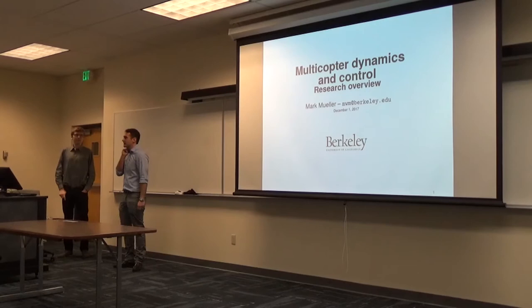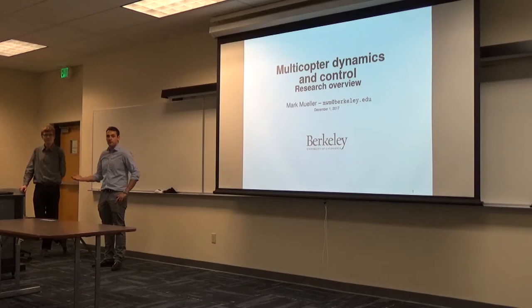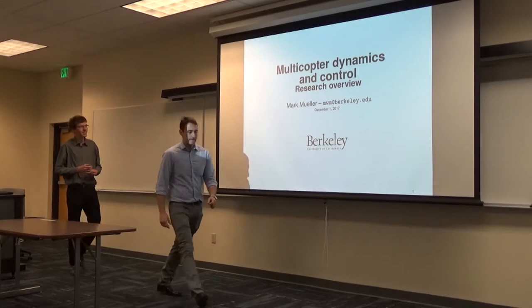We are very grateful today to have Professor Mark Muller from UC Berkeley. Mark did his studies initially for his Bachelor's at the University of Pretoria, followed by a Master's at ETH Zurich in Mechanical Engineering, and then a PhD at IDSC together with Professor Arthur D'Andrea. We expect to see very cool work related to aerorobotics. Mark will present both his work during the previous years as well as ongoing activities. So thanks a lot, and welcome Mark.